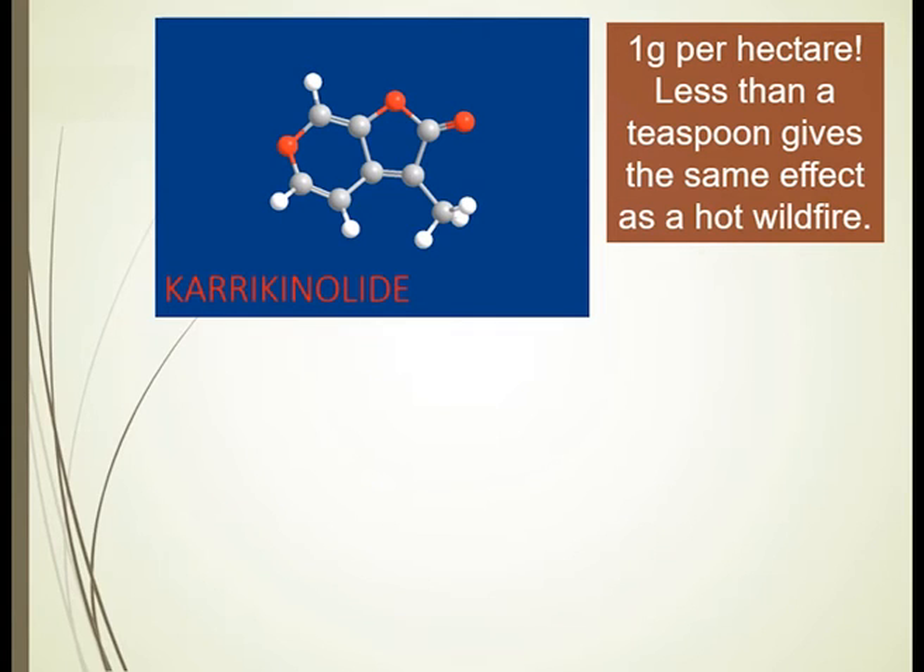It's a new molecule called karrikinolide, to celebrate the Noongar word 'karrik' and 'olide' because this is one of the butenolide group of chemicals — 'karrik' is a Noongar word for smoke. Very appropriate in this case. It's a molecule for which the research group holds the patent, being new to science.